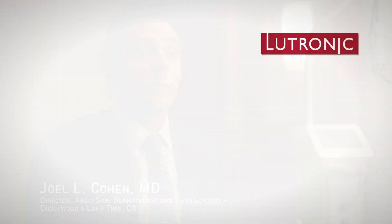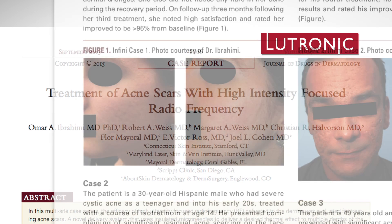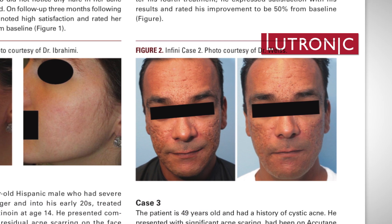I'm Joel Cohen, a dermatologist in Colorado, and we've had Infini in our practice for about a year. We've been really excited about the results that we've seen for acne scars and for neck rejuvenation, and this is a procedure where darker skin types can be equally as treated as lighter skin types.